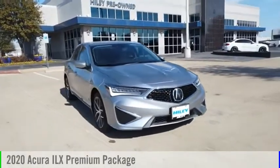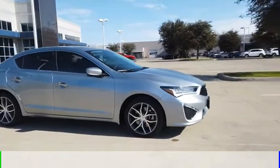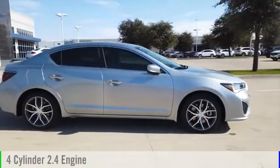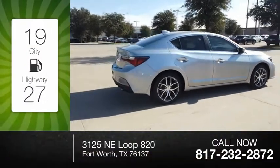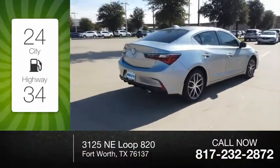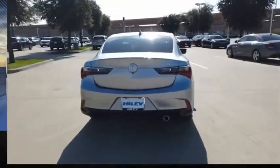We are pleased to show you the 2020 ILX. This vehicle is powered by a front-wheel drive, four-cylinder, 2.4-liter engine. Great fuel efficiency saves you money by requiring fewer trips to the gas station. This vehicle has less than 200 miles.